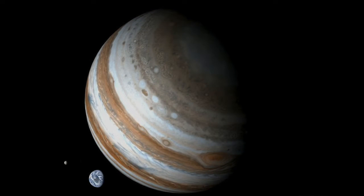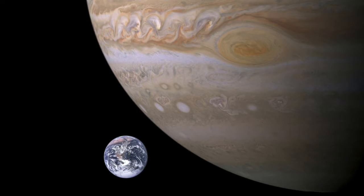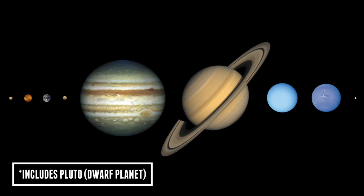So how large is Jupiter compared to Earth? Jupiter has a diameter of 88,695 miles, which is more than 11 times the diameter of Earth, and its volume is over 1,300 times the volume of Earth. This means that over 1,300 Earths could fit inside of it. Jupiter is so big that it weighs two and a half times the weight of all the other eight planets put together.